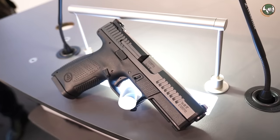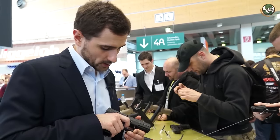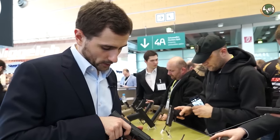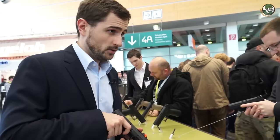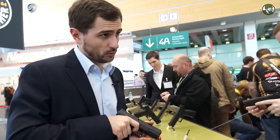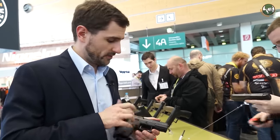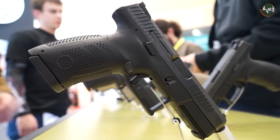The trigger is quite good — you get a very good feeling on it. You have about 1 kg of travel until the point just before firing, and then about 1 mm of trigger travel to fire the gun. The reset is also quite short, so the trigger will definitely be one of the key benefits of the CZ P10.